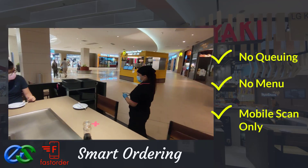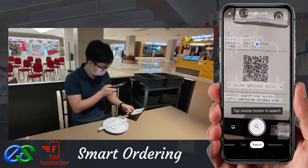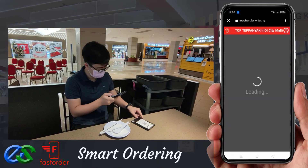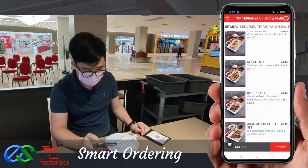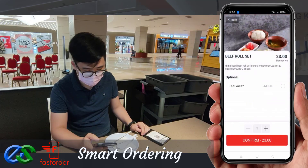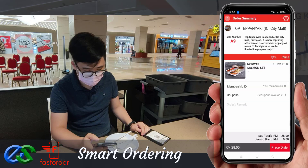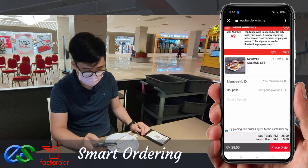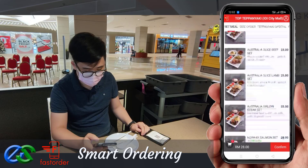Using a smartphone to scan the QR code, the menu will appear in a glance. Your customer can simply browse their menu through their smartphone and place their favorite food within their fingertips for their order.